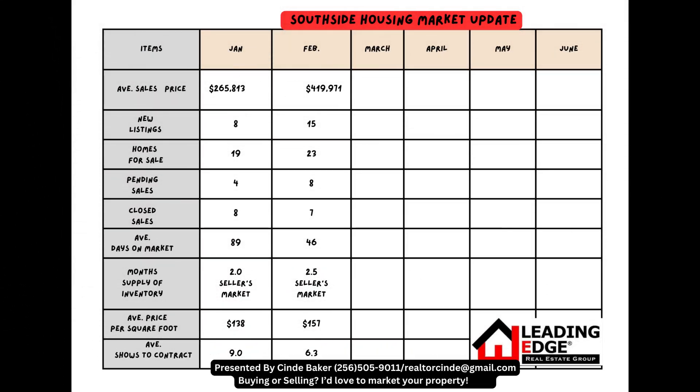The last housing market update in today's video is for Southside, Alabama. The average sales price went up to $419,971. New listings went up to 15. Homes for sale went up to 23. Pending sales went up to 8. Closed sales went down by 1 to 7. Average days on market went down to 46. Month's supply of inventory was 2.5, which is a seller's market. Average price per square footage went up to $157. And average shows to a contract was at 6.3.